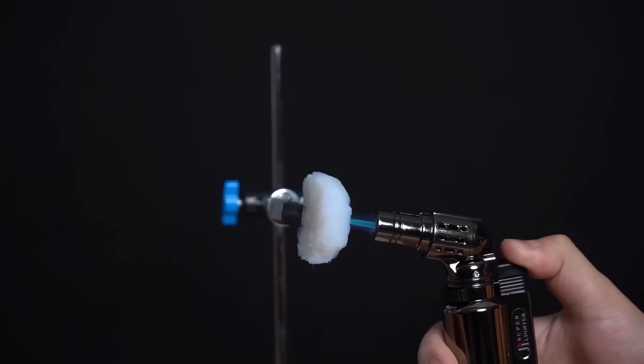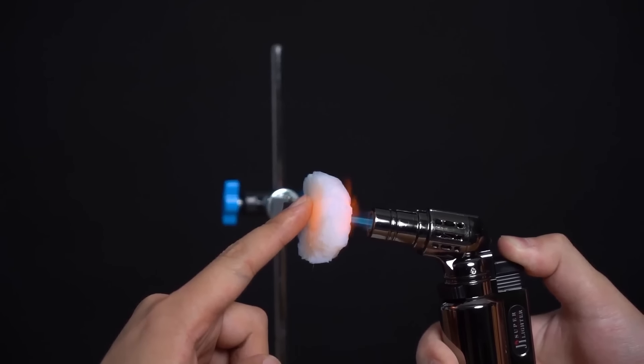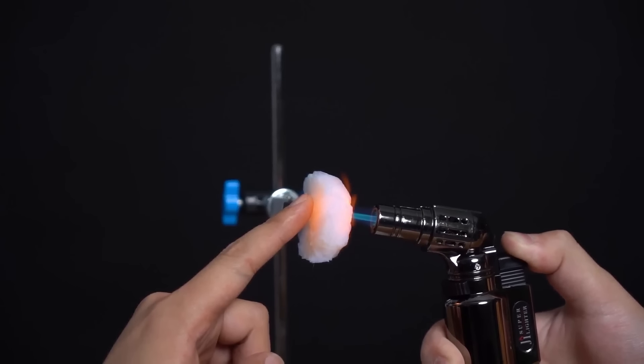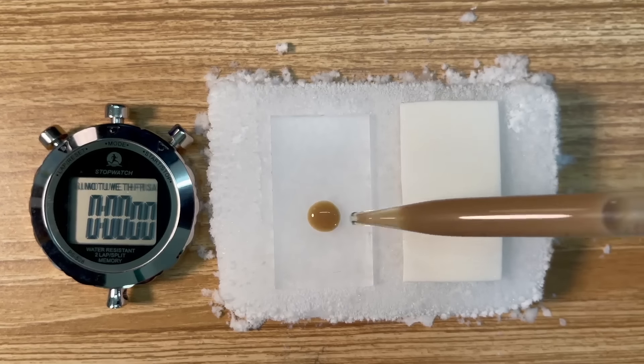Filling 2: Our independently developed Aerogel. It boasts incredible thermal insulation properties, easily withstanding high temperatures of around 1,000 degrees Celsius. It can also block the low temperatures of dry ice at negative 78.5 degrees Celsius.